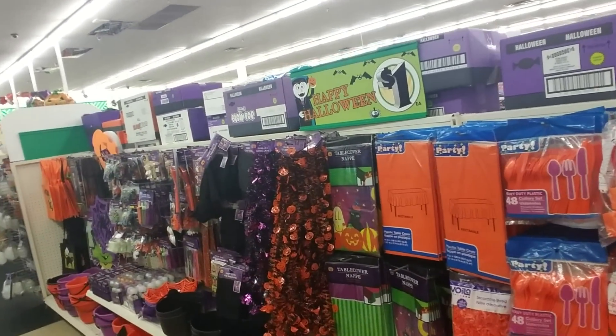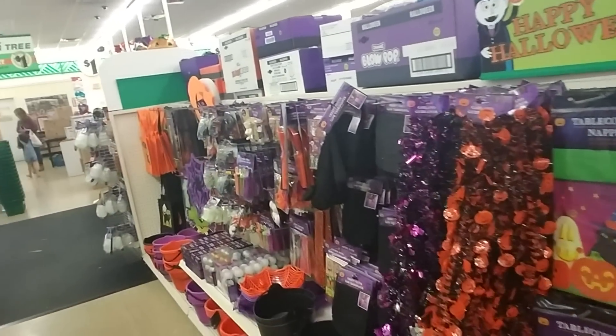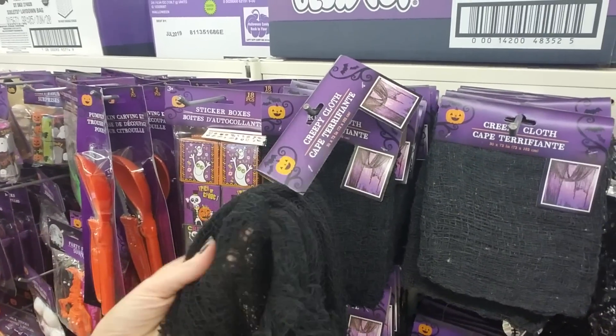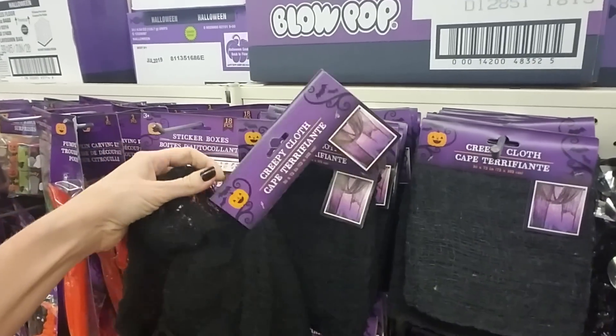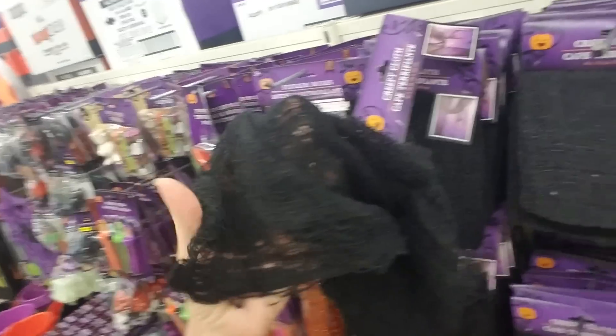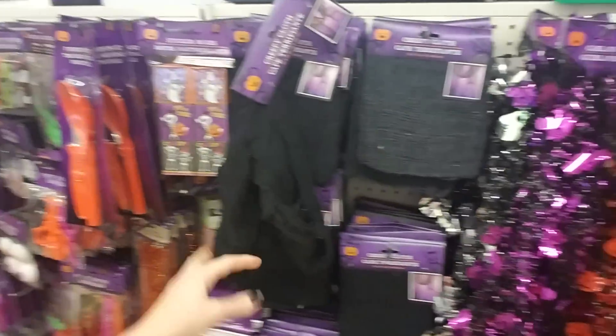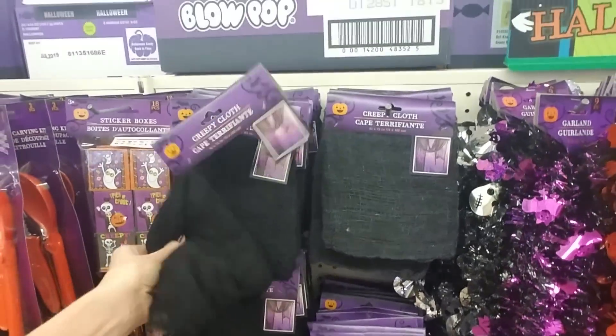Now this is very disturbing — I just came in. We've been through here before and looked at the Halloween stuff. This is kind of cool: creepy cloth, quite a bit of it, 30 inches by 72. And it's only a dollar. It's really nice. I like that. It looks like they only have it in black, but it's really cool.